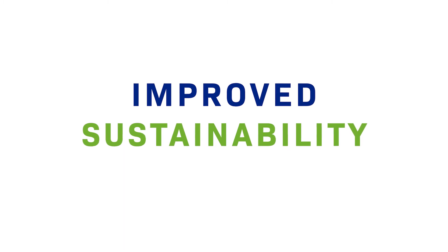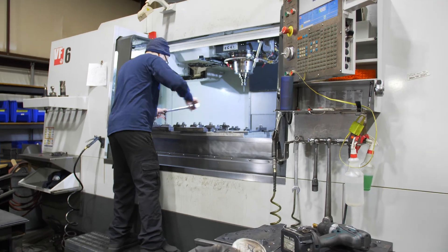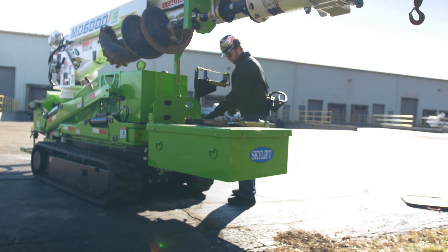There's no loss in capability, there's no loss in efficiency, there's no difference in operating the machine via the diesel engine than there is the battery version. A lot of these companies have a sustainability push. We're being proactive to be able to meet these goals sooner than later for them. By Skylift providing sustainability options, it's not only affecting us currently but assuring that future generations are going to continue to have clean water and fresh air to breathe.